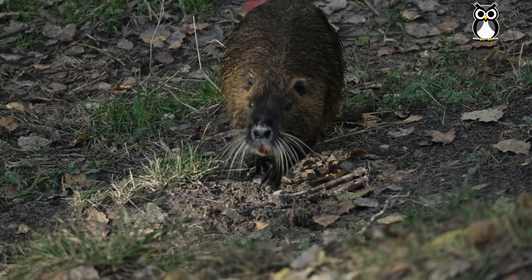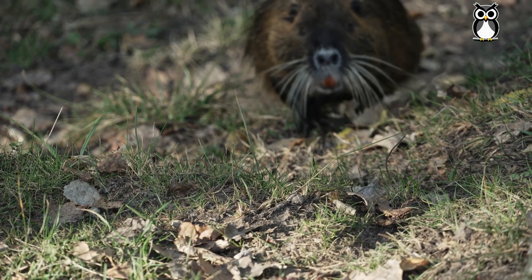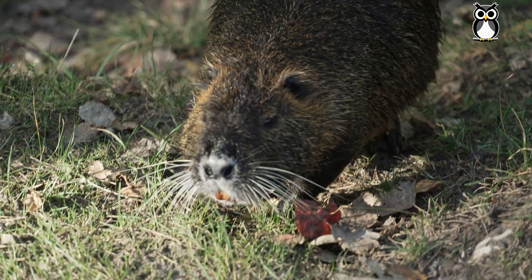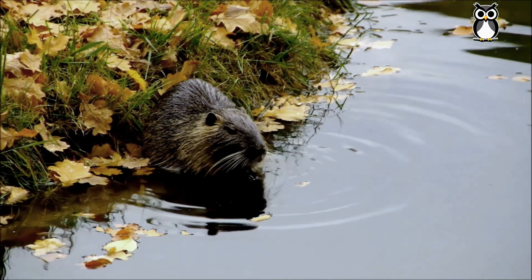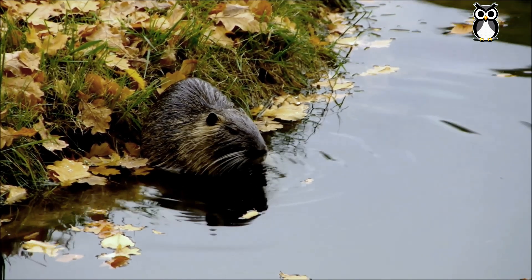The nutria is a perfect example of how introducing a non-native species can throw an entire ecosystem out of balance. It's crucial to manage their population in order to protect biodiversity. Did you know about this issue? Let me know in the comments, and don't forget to subscribe for more nature content.